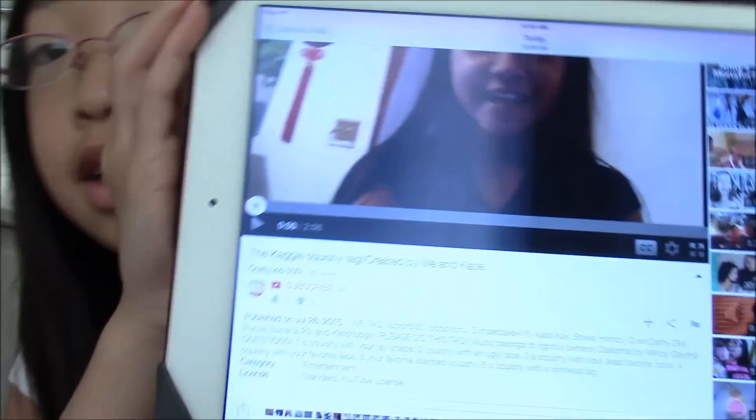Hey guys! Welcome to another Tag Tuesday. For this Tag Tuesday I'll be doing the Kagi Squishy Tag, which was created by CraftyKid500. She asked me to do her Squishy Tag and here I am doing it. Let's get started.